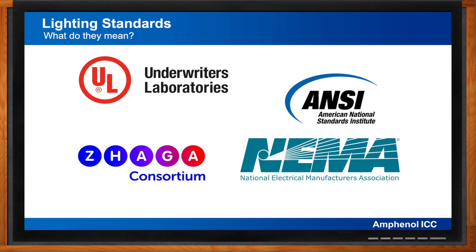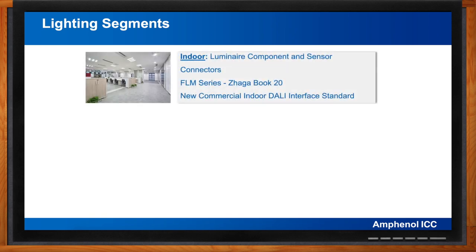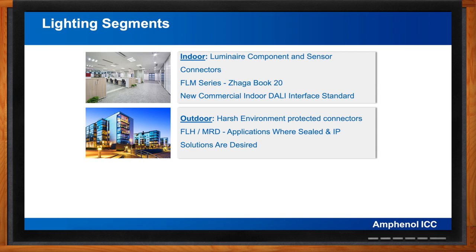All lighting applications can be broken down into indoor or outdoor, with many subcategories in each. Indoor lighting typically includes commercial buildings, residences, and industrial environments. Indoor lighting systems typically don't have stringent environmental sealing requirements — the emphasis is on ease of use, low cost, and reliability. This is where products such as our ZHAGA Book 20 FLM series of connectors would be used for connections inside luminaires requiring digital interface and communication between components such as drivers, light engines, and sensors using the DALI protocol.